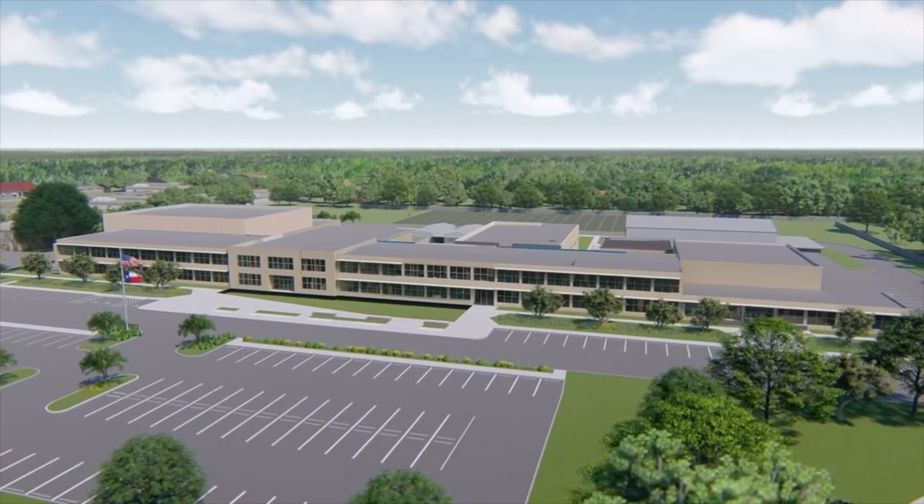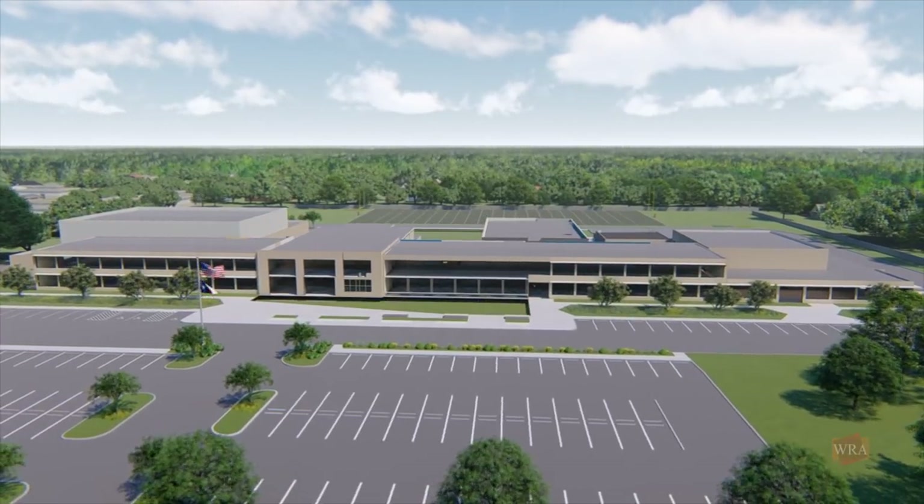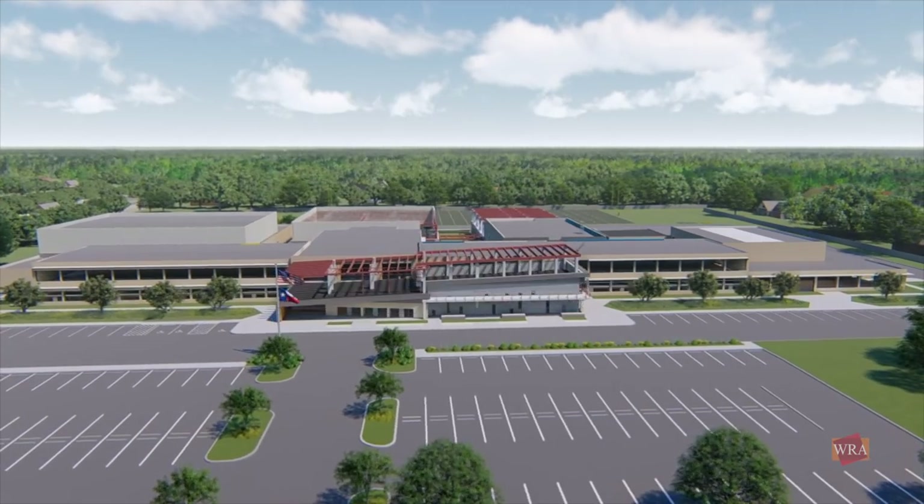The school's new front entrance, facing Churchill Road, will be identified by a two-story administration and library building. Common design elements, such as windows and materials, will integrate old and new.